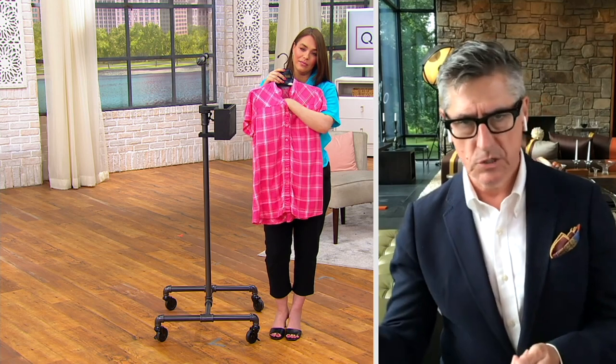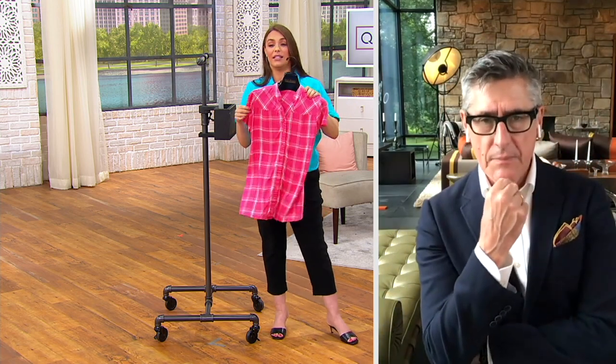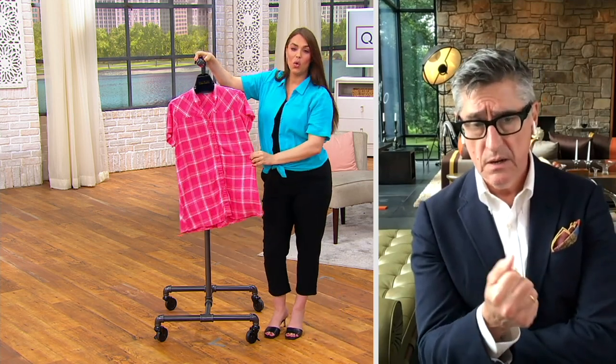You throw this shirt in the washing machine. The silk shirt goes to the dry cleaner. So it's very much have the luxury, have the yumminess, but not have to worry about — oh gosh, I've got to take it to the dry cleaner.